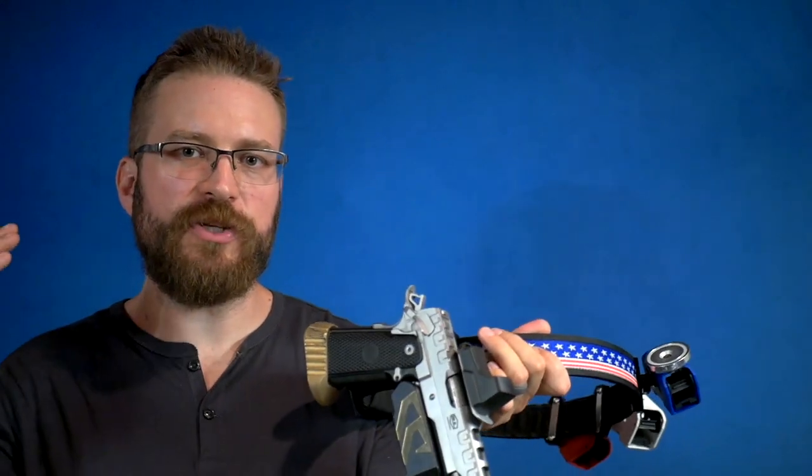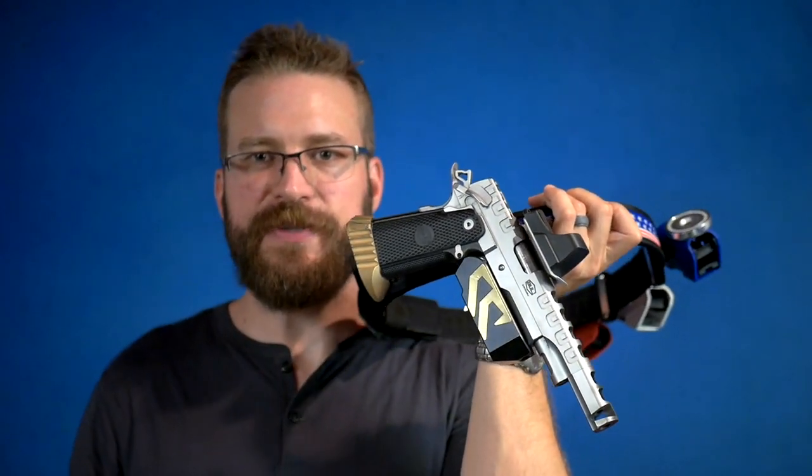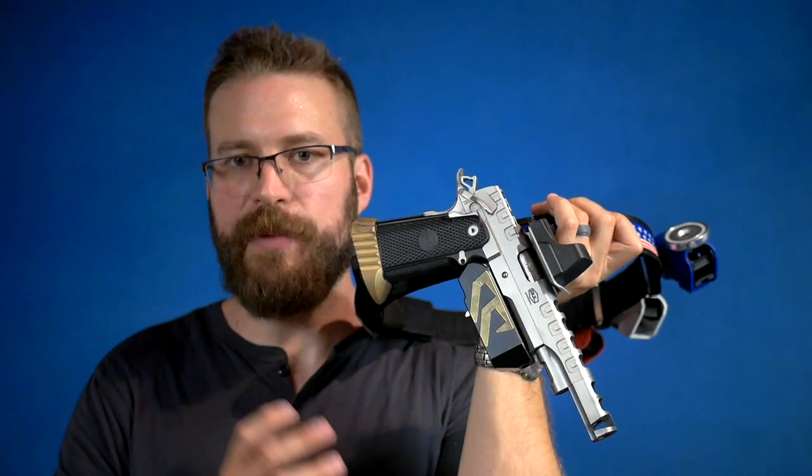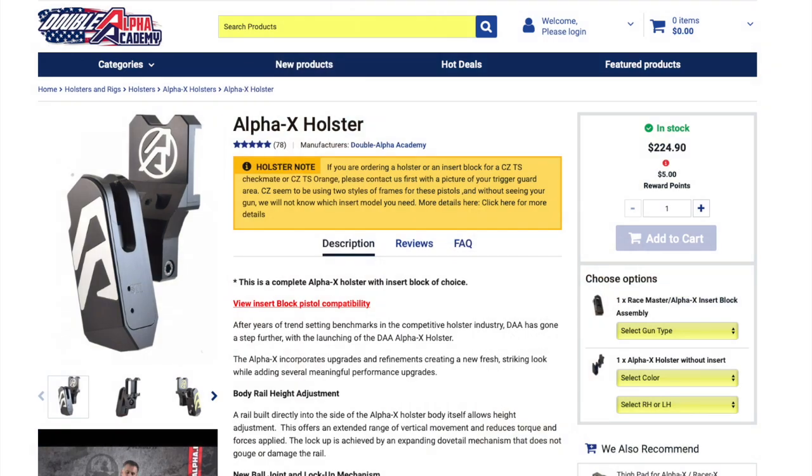DAA is a company of about 15 based out of the Netherlands. They've got a USA distributor set up in the form of Alpha Dynamics. The Alpha X is one of the more expensive options in the segment, but it has some pretty amazing features — it comes in at about $225.